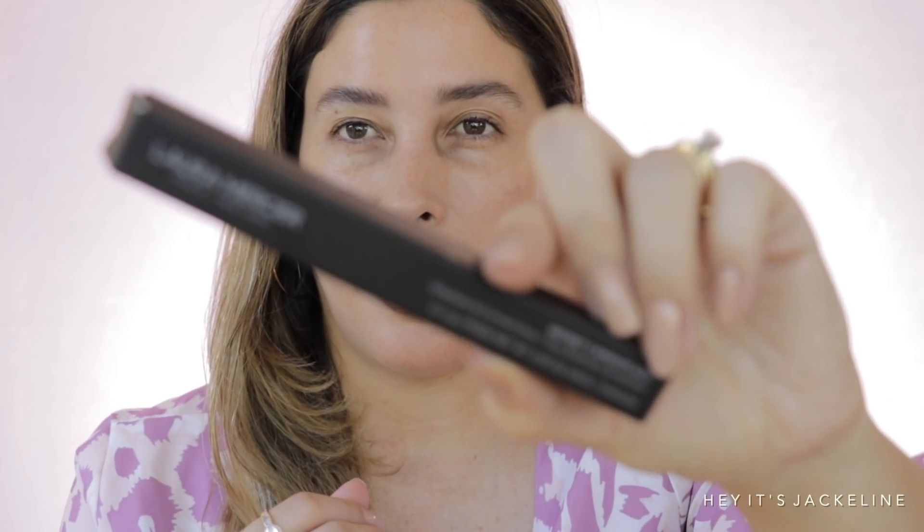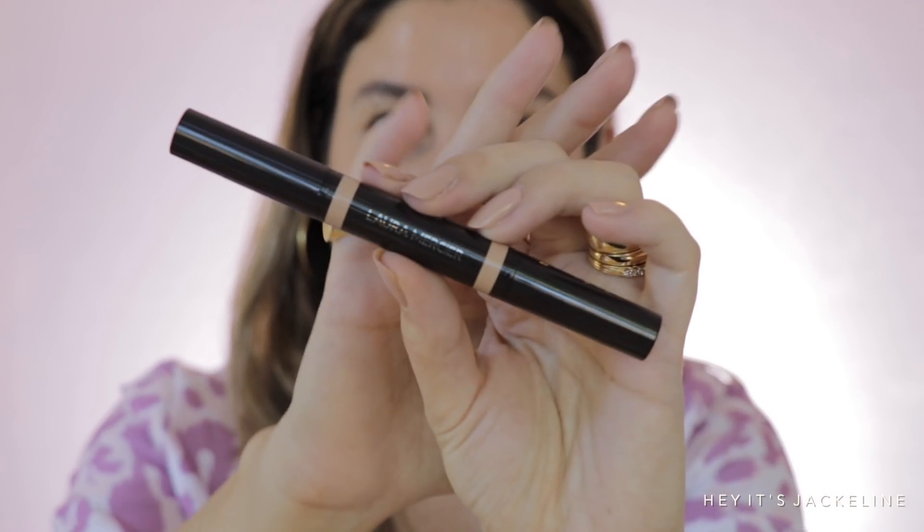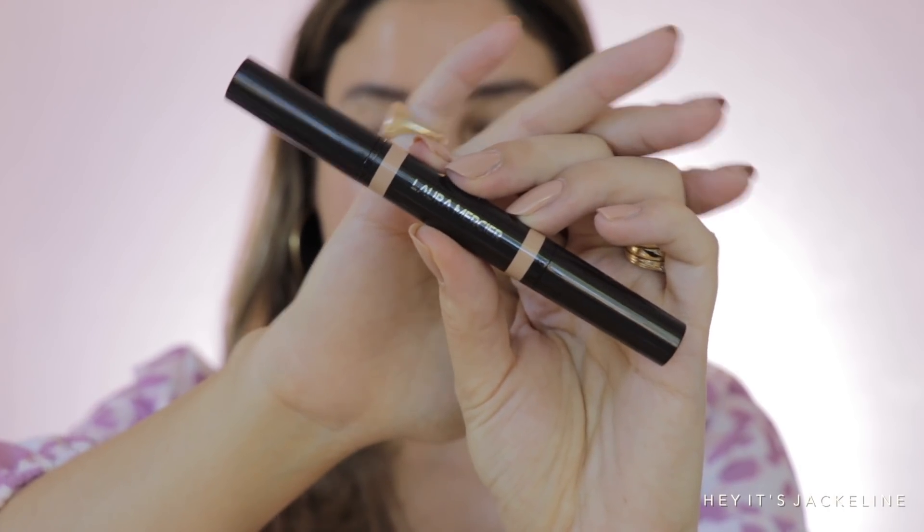For under-eye concealer, I'm trying the Laura Mercier Secret Camouflage Brightening and Corrector Duo — it's a combo of concealer and corrector. I got it in shade 2C. I usually use a color corrector because I have very dark under-eye areas. You have two sides here. I'm not sure the shade is right — I checked at Sephora but I couldn't find a better match.